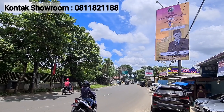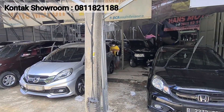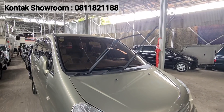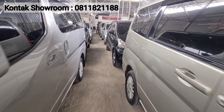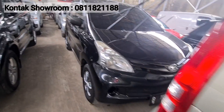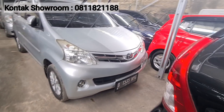Sebelum kita mulai, alamat lengkap dari showroom Hans Motor ada di mana Pak Johan? Di Jalan Tengku Umar nomor 41A, Karawaci, Tangerang, di depan McDonald's Sinta. Kalau teman-teman ingin janjian ataupun ingin tanya-tanya mengenai mobil yang ada di sini, bisa telepon ataupun WA langsung Pak Johan. Nomor telepon dan WA-nya 0811-82-1188. Nomor ini saya simpan di deskripsi agar teman-teman mudah menghubungi Pak Johan. Kasih harga yang terbaik dong ya Pak? Iya, selalu.